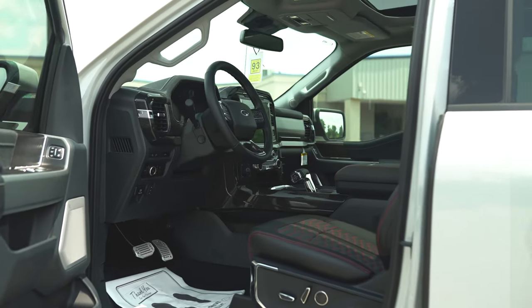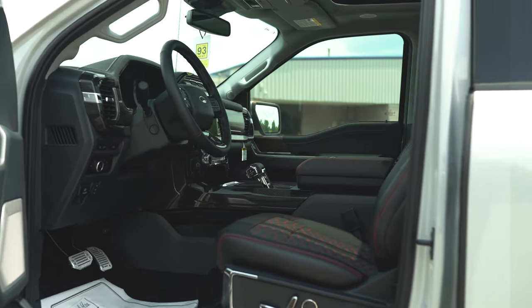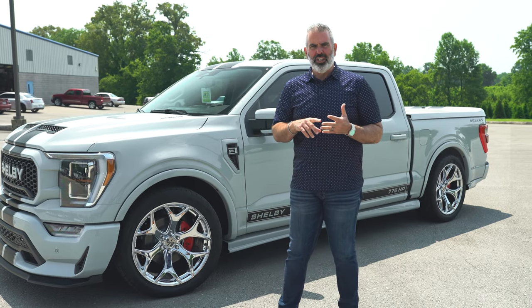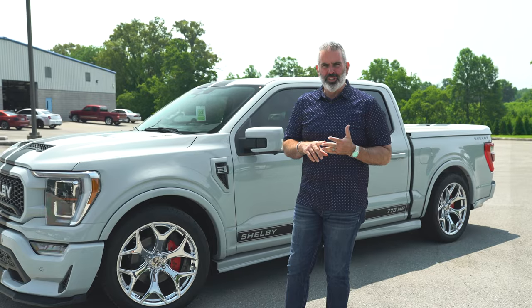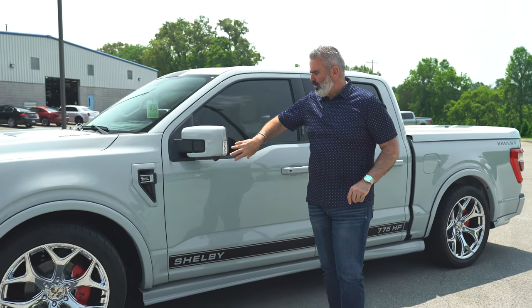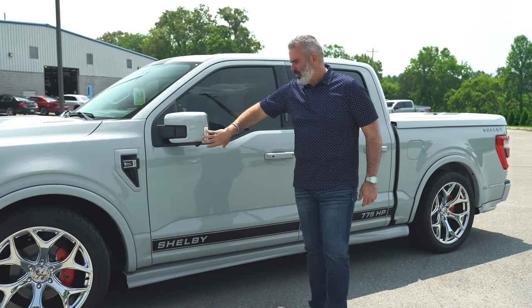This is a 5028 Lariat equipment package. You're going to see a ton of driver safety and security features, a lot of technology, a Bang & Olufsen stereo system upgrade, tons of high-quality features. The side mirrors are foldable and do have the side mirror spotlight as well.